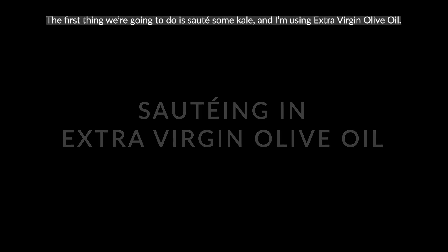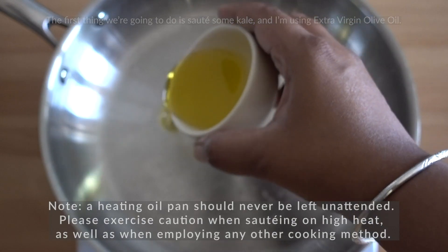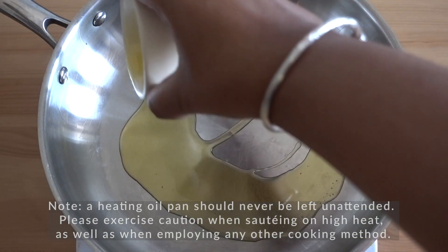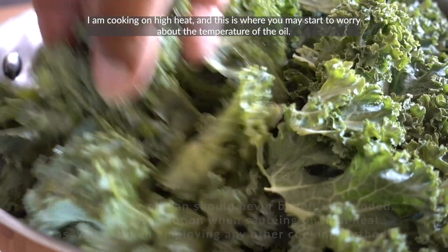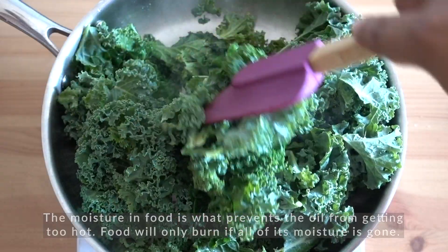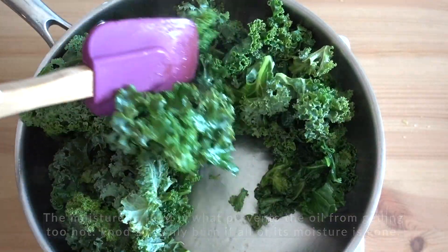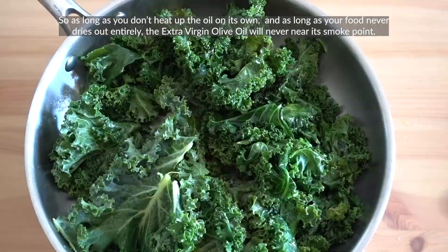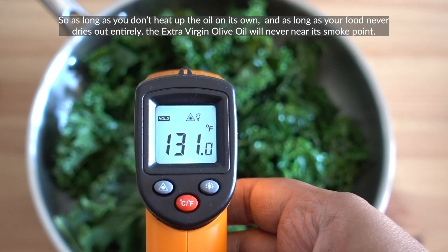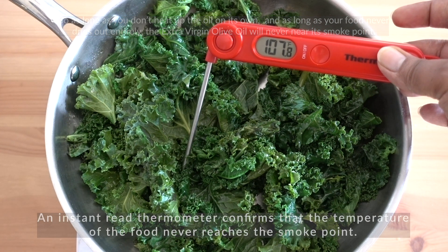The first thing we're going to do is sauté some kale using extra virgin olive oil. I'm cooking on high heat, and this is where you may start to worry about the temperature of the oil. But the moisture in food is what keeps the oil from getting too hot. So as long as you don't heat up the oil on its own and your food never dries out entirely, the extra virgin olive oil will never near its smoke point.